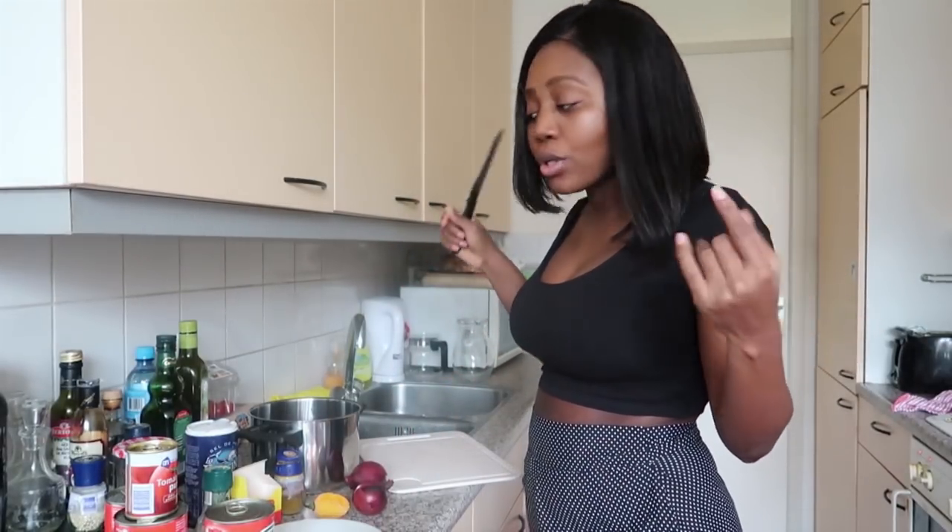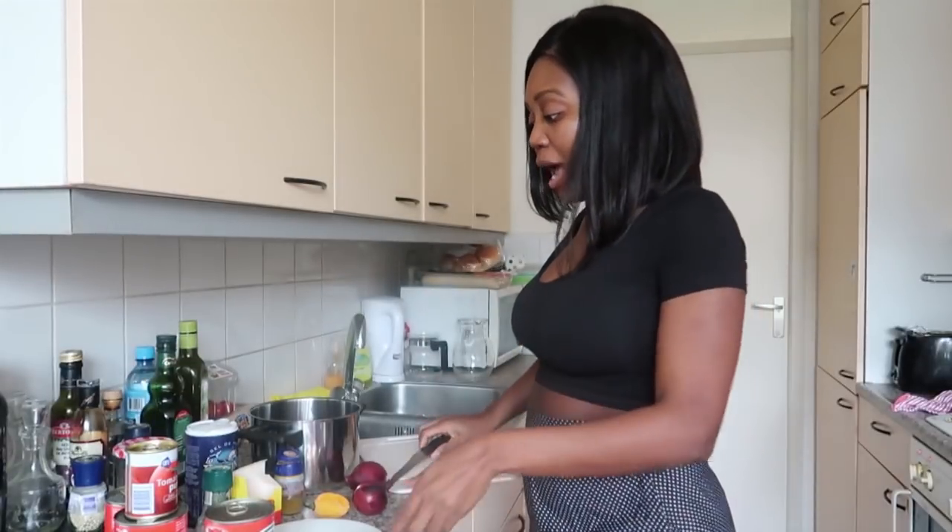You're going to need any protein of your choice. I'm using beef, but you can use chicken or turkey — it all depends on what you want to use.